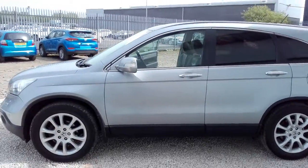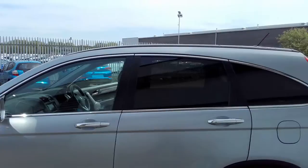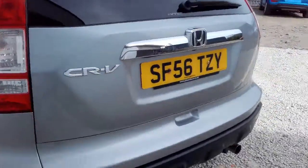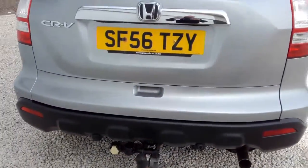So, top of the range. It comes complete with alloy wheels, chrome trim around the windows, chrome door handles, as well as tinted rear windows. The previous owner has also went to the extent of fitting a tow bar as well, so some added value.